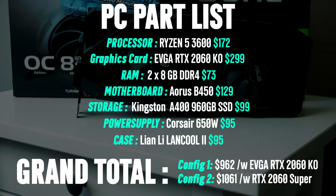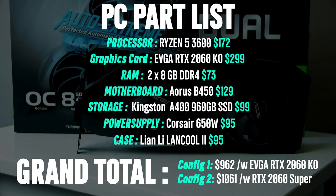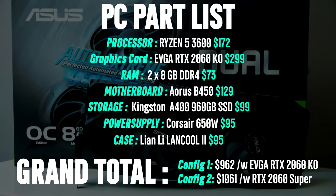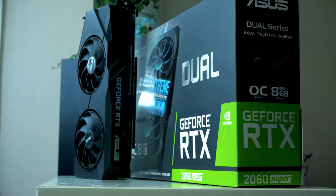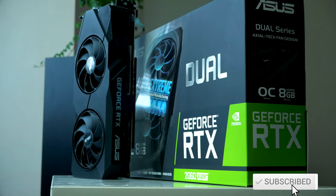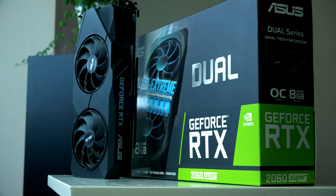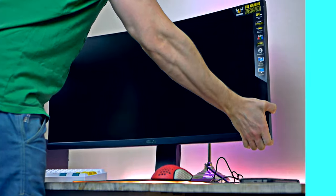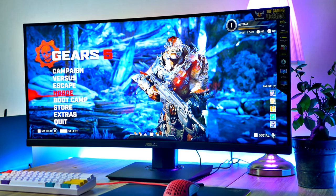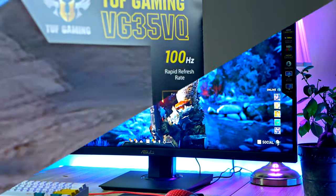I decided to make two configs for you guys, where the difference is the graphics card. The main difference you'll notice with the more expensive config is a few more FPS — specifically about 8 to 10 more FPS on average — but you also get two more gigabytes of graphics memory. That extra VRAM can be especially important if your monitor supports resolutions beyond 1080p, like 1440p or ultra-wide, where 8 gigs of VRAM is what I would recommend.